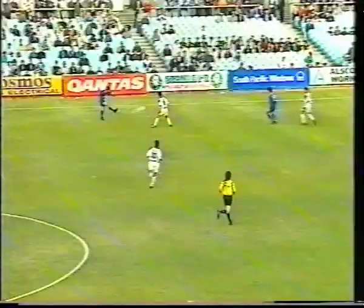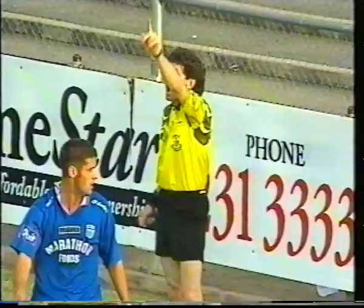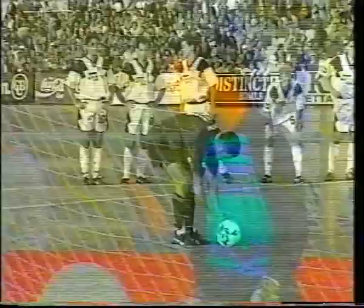Bhutiani going forward and he's gone down — the referee has given a penalty! This could be a lifeline for South Melbourne. On replay, we see that Bhutiani was pulled back quite clearly, and it was a good decision from John Capernicolas, certainly accentuated perhaps by the way Bhutiani fell to the ground — but a good decision from the referee.